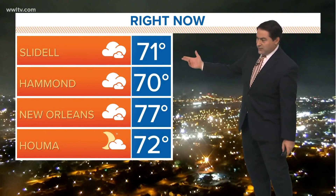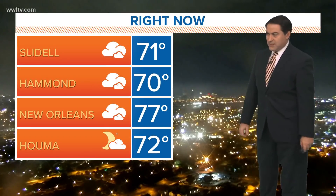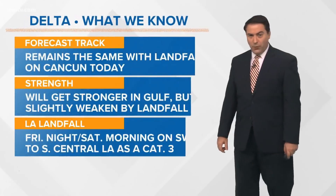We begin our morning warm and a little bit muggy: 71 in Slidell, 70 in Hammond, 77 in town, and 72 degrees in the Houma area.